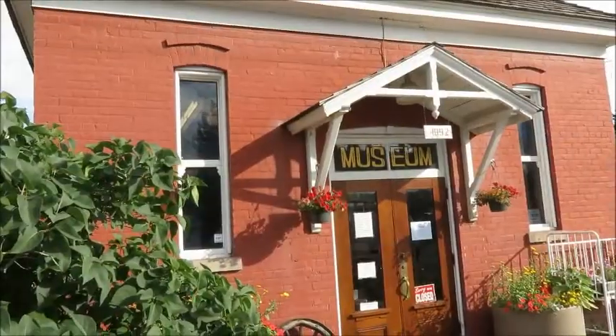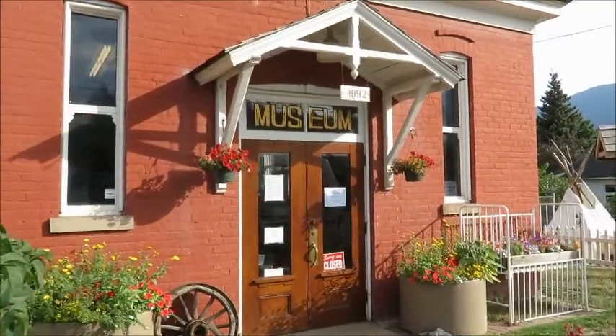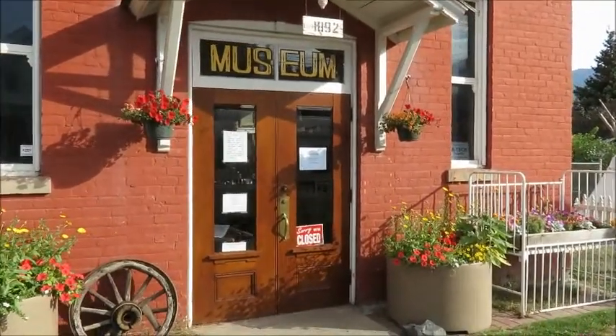Hi, I'm Therese the Traveler and today I'm here at the Clinton Museum checking out some history. The museum is located right on the side of the road, but you have no idea what treasures they hold until you go inside.